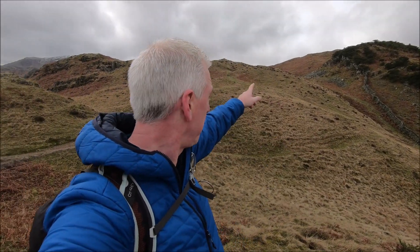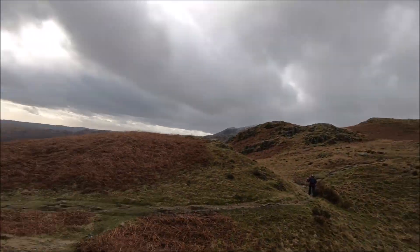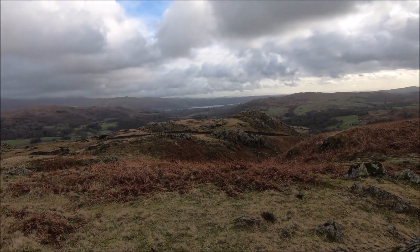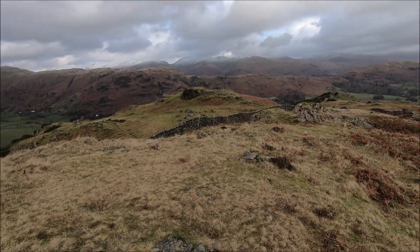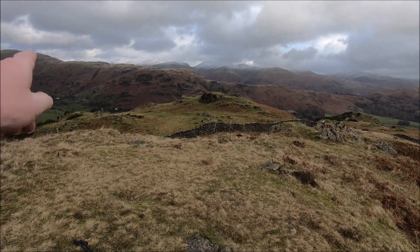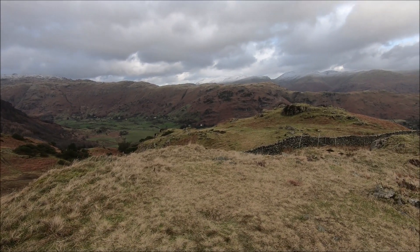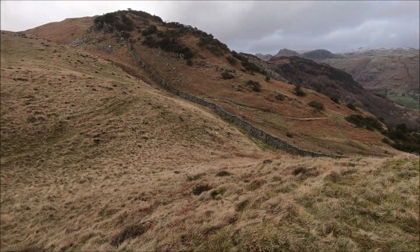We're about halfway up now — the path to Lingmore is behind us. Over there beyond that ridge we've got to go up then up again, but you probably can't see it very well. But great views — the back end of Windermere there, and a lot of the higher fells are covered in snow, over the old Valin range over there. Great views all round.